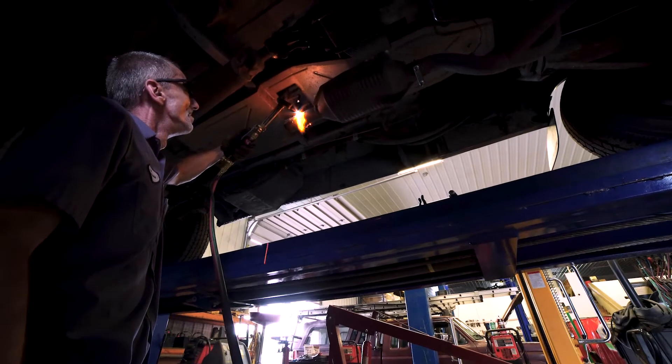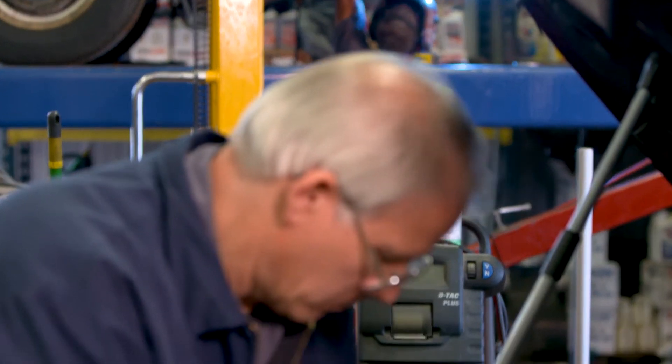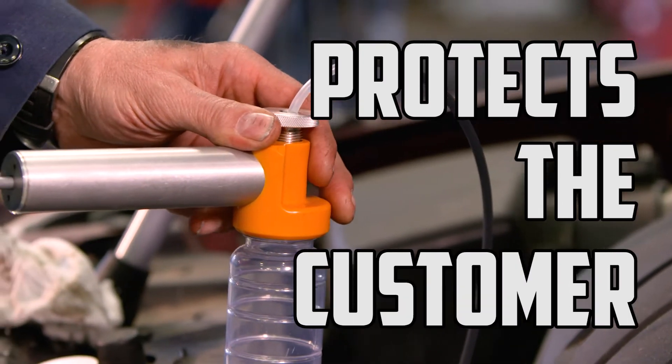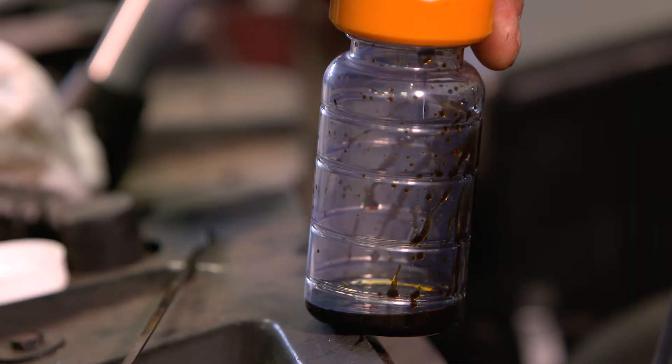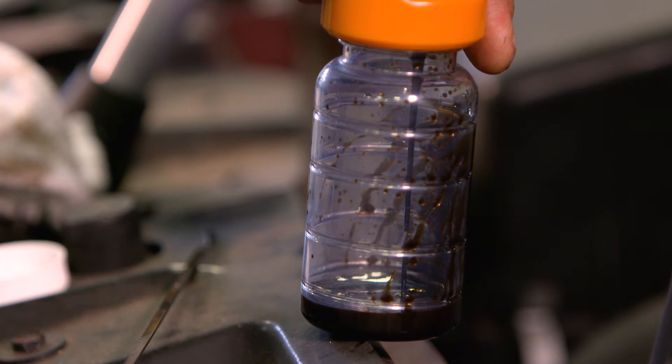You bring that information to them. You're going to keep your shop busy and customers are going to know you're on the cutting edge when you realize what it can do for you. It protects the shop, it protects the customer. There's no guesswork. I can save that customer lots of money in just a few minutes. Why wouldn't you use that technology?